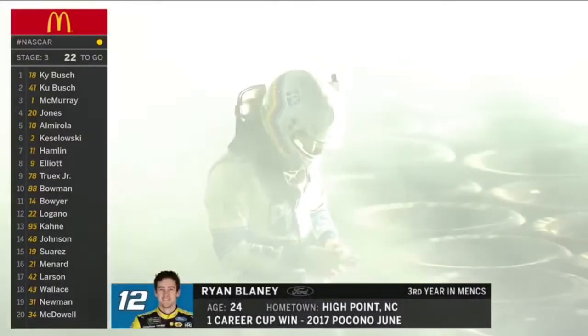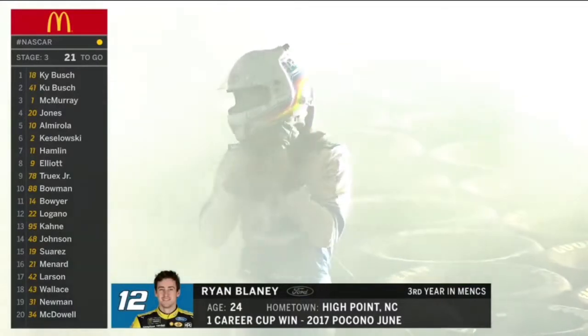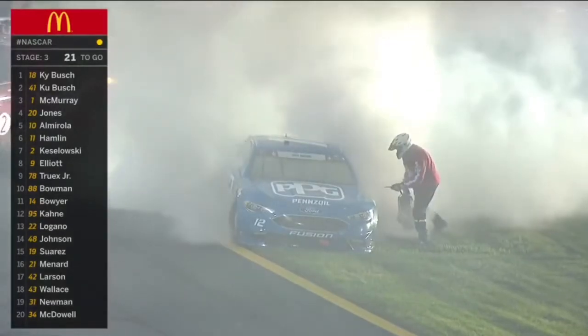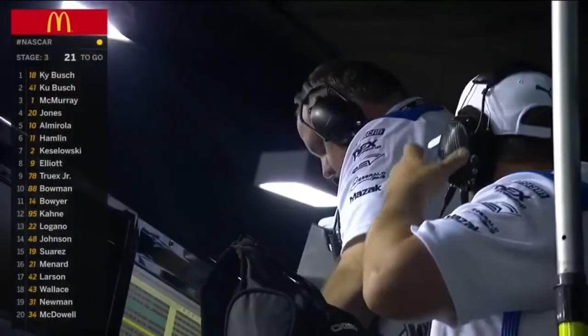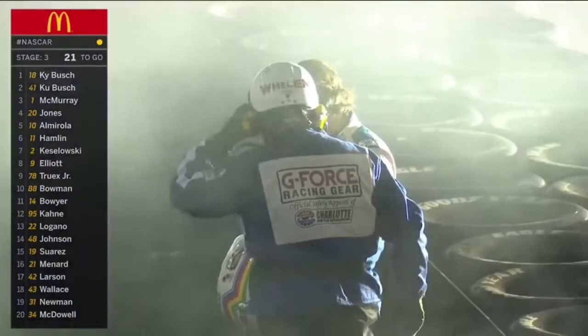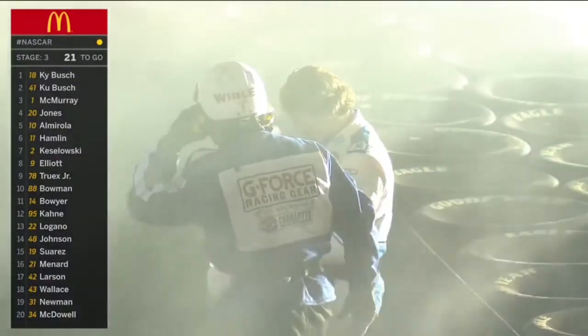Well, Roger Penske got one of his number 12s to victory lane today, but that was an ugly ending. Tough break for that kid — he's had several of them this year so far. Good car, good team, but he hasn't been able to pull it off. Jeremy Bullens is a smart crew chief, they just don't have very good luck right now.